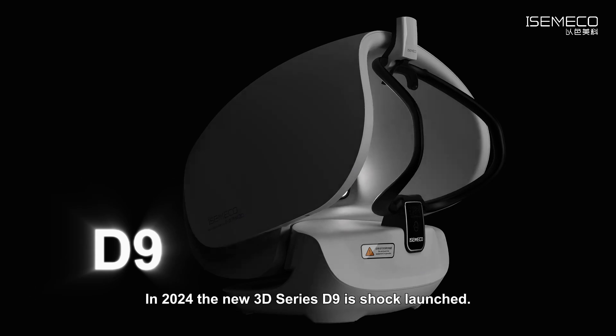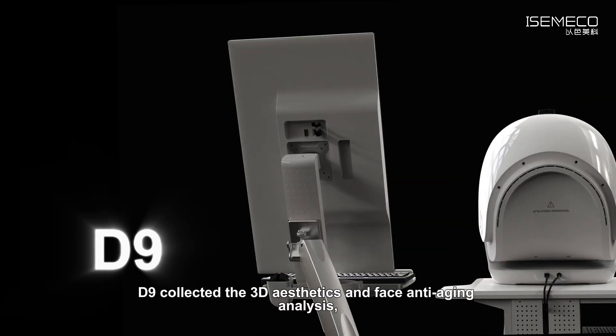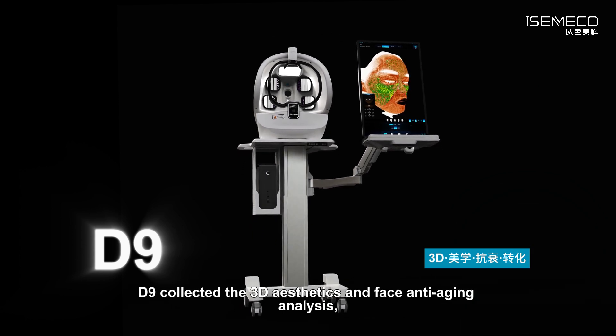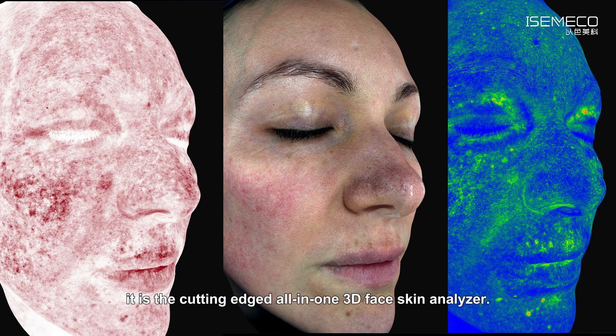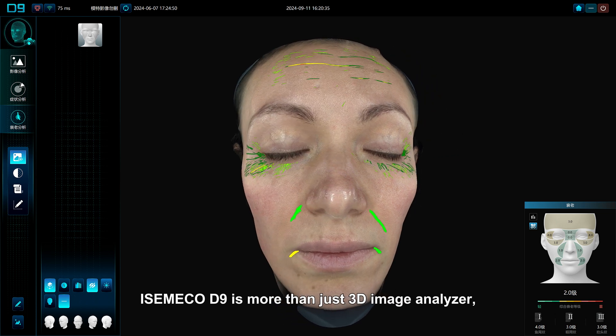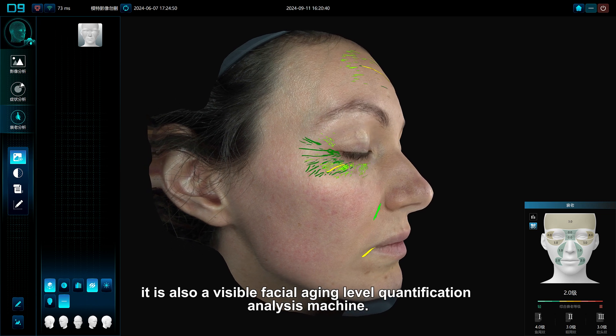In 2020, the new 3D series D9 made a shock launch. The D9 combines 3D aesthetics and face anti-aging analysis, making it the cutting-edge all-in-one 3D face skin analyzer. IsmaCo D9 is more than just a 3D image analyzer — it is also a visible facial aging level quantification analysis machine.